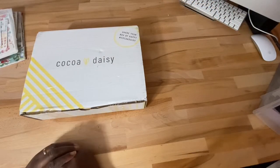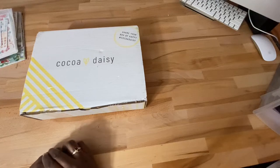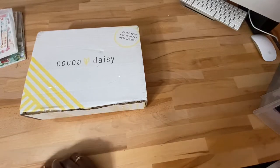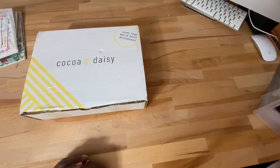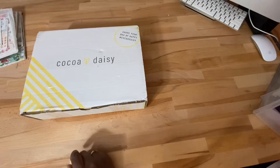Hello everyone, this is Jen and welcome to my channel. If you're new, welcome. I am here to do an unboxing. I've actually been on a spending freeze for a while. I did purchase some kits from Coco Daisy for my December Daily.